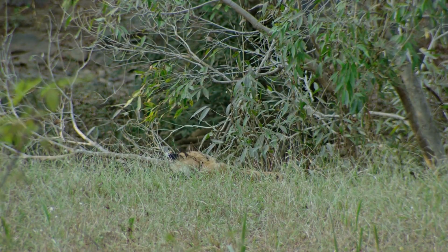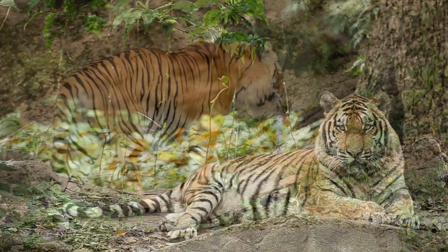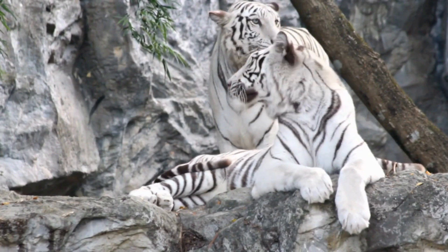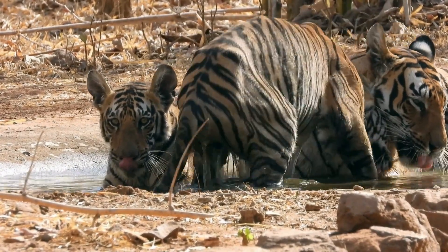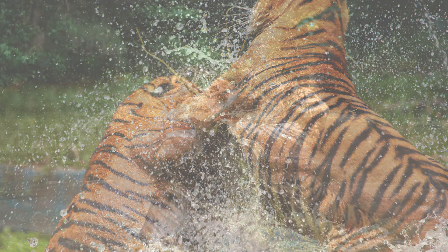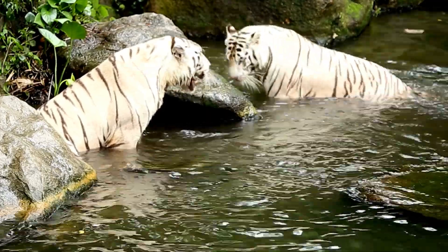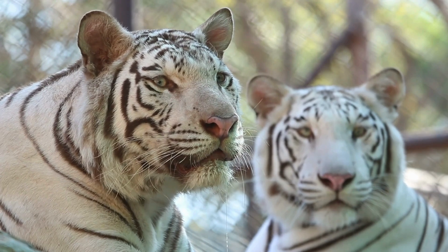Now let's talk about how tigers use their stripes in ways that go beyond camouflage — it's like they have their own secret language written in stripes. While tigers are known for their solitary nature, they do communicate with each other, especially during mating season or when establishing territories, and their stripes play a subtle yet significant role in this non-verbal communication. A tiger asserting dominance might position itself so its stripes appear more prominent, leveraging the contrast to appear larger or more threatening. Conversely, a tiger trying to avoid conflict might minimize the visibility of its stripes by changing its posture or angle of approach.